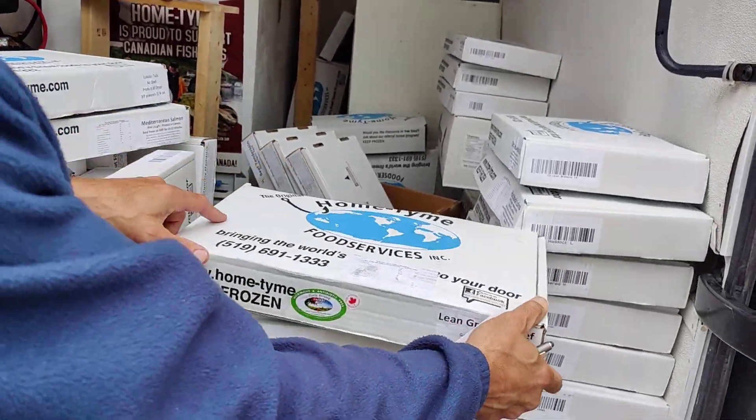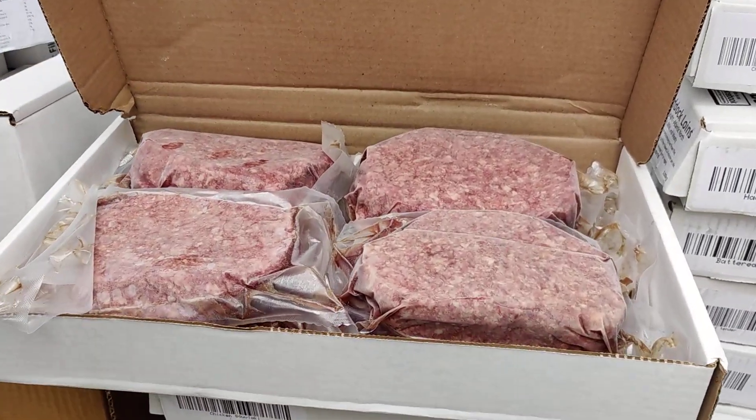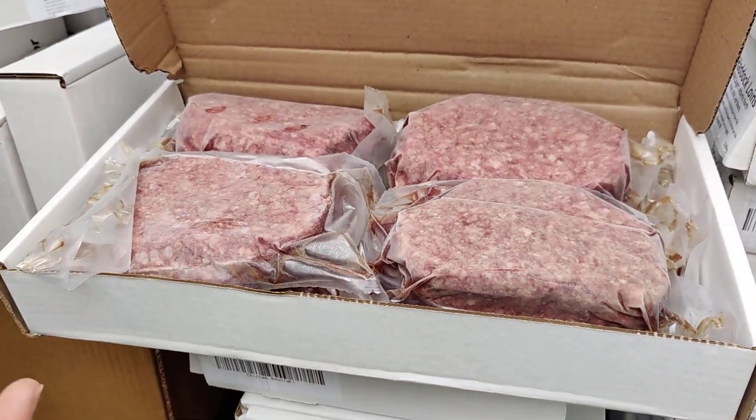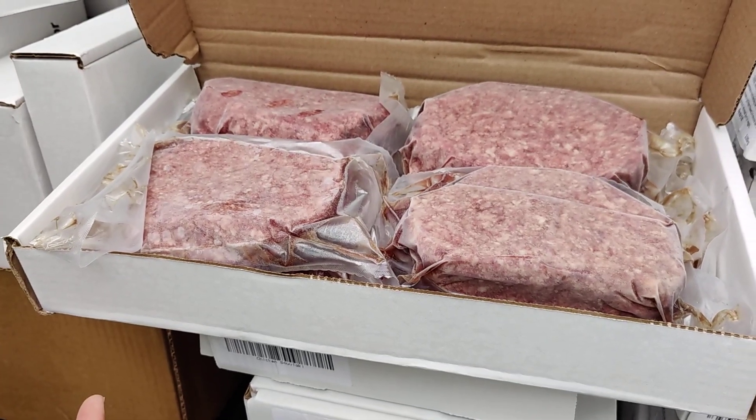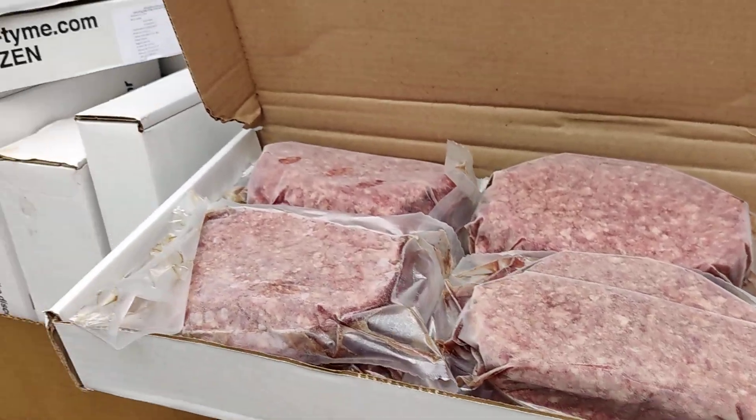So what products do we have? Well, this is a ground beef. This is family farmed. They have not put any additional hormones or antibiotics in the raising of the beef. That's ground beef.